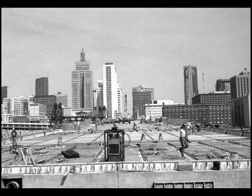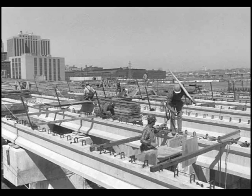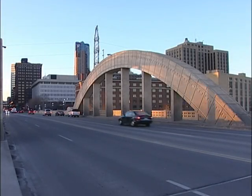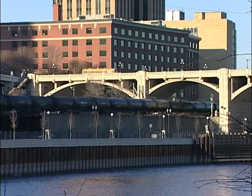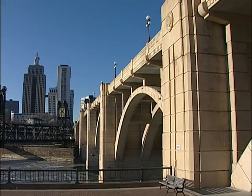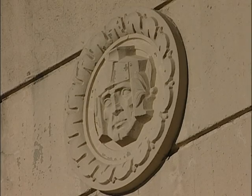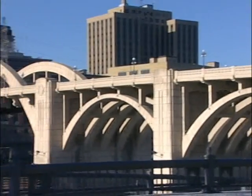With maintenance including replacement of the roadway in the 1980s, the Roberts Street Bridge has served our capital city for 80 years. To replace it could cost 40 million dollars, but the Minnesota Department of Transportation plans to maintain this Art Deco landmark as one of our state's historic bridges for future generations.